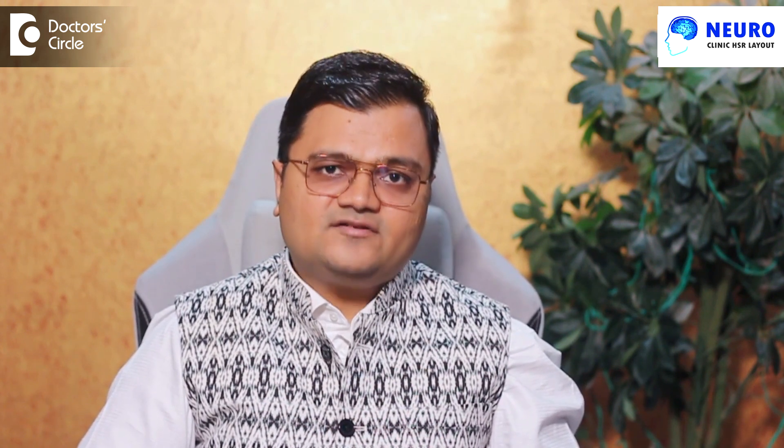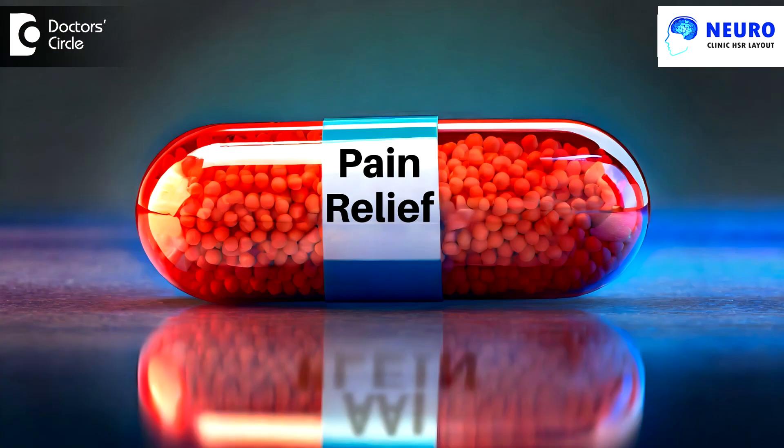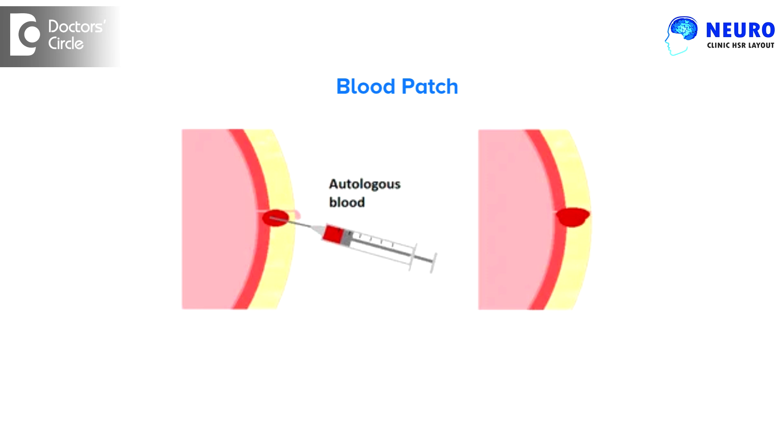If the leak is after spinal anesthesia, the simple treatment is bed rest and analgesia. In certain cases where the headache is very severe and does not subside, a blood patch can be given by your doctor. It is also important to maintain bed rest and adequate hydration for patients with cerebrospinal fluid leak.